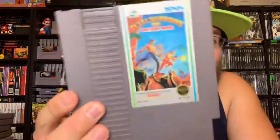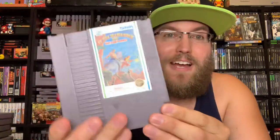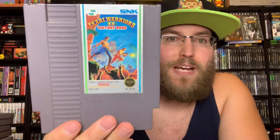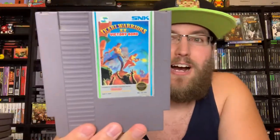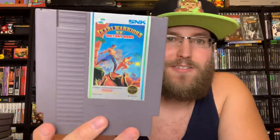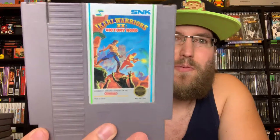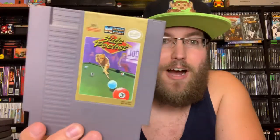Ikari Warriors 2: Victory Road — now we're getting into some fun stuff. SNK did a lot of really cool top-down shooter type games and this one's fantastic. I enjoy this one a lot, I'm trying to get all the SNK games on the NES. Really fun pick up and play type game — I think this game's two players, there are two people on the front cover. I haven't tried it multiplayer yet but I need to.